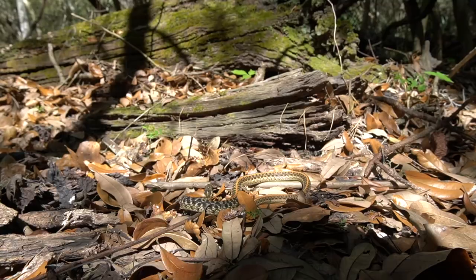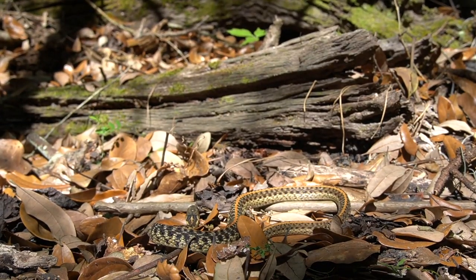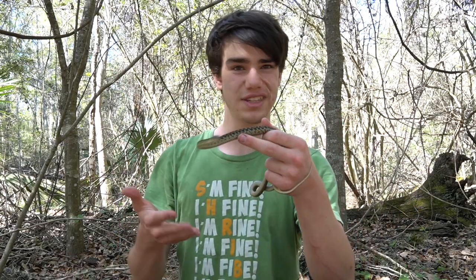These guys are a lot more terrestrial than ribbon snakes, meaning that they usually live most of their lives on the ground, rather than in the water or what I consider more of an aquatic snake. Ribbon snakes are a bit more aquatic, whereas these guys are a bit more terrestrial or earthy.